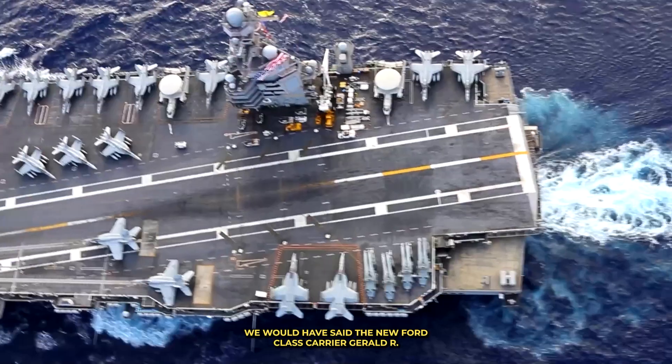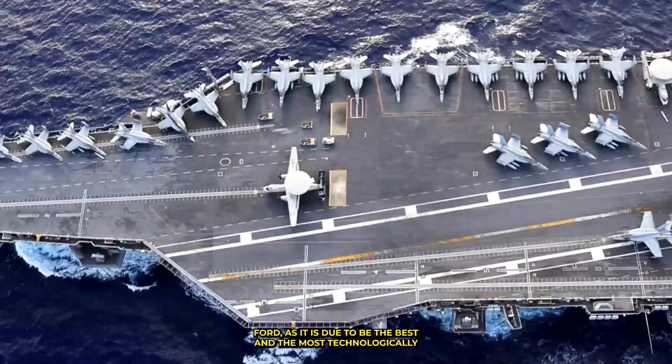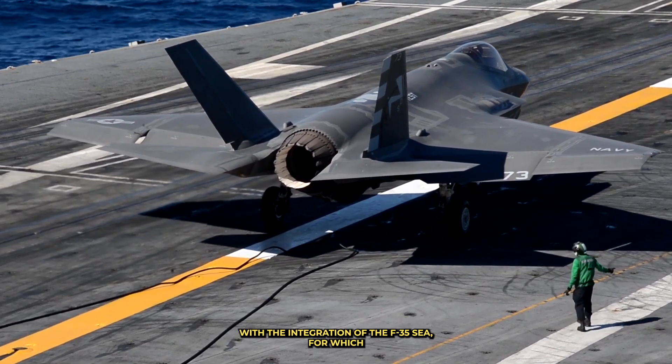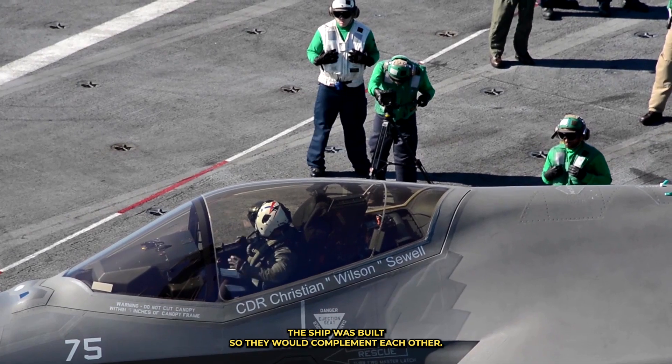We would have said the new Ford-class carrier Gerald R. Ford, as it is due to be the best and most technologically advanced carrier in the US inventory. Unfortunately, the ship is having a lot of difficulties with the integration of the F-35C, for which the ship was built, so they would complement each other.